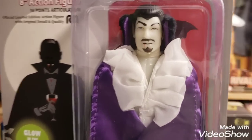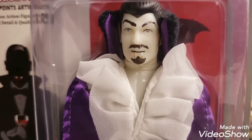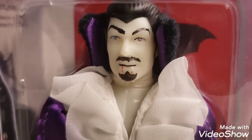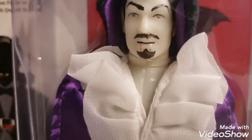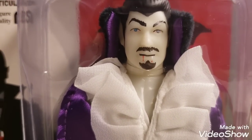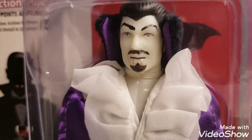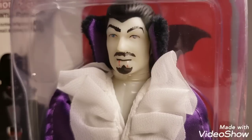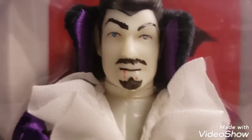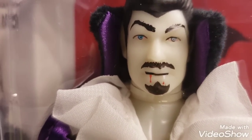I want to say that this is the interim wave, if you will. From my understanding, this particular wave — the glow-in-the-dark Dracula, the bare-chested Frankenstein, and the flocked werewolf — along with the new version of the Freddy Krueger and the glow-in-the-dark Nosferatu, they're more for the international market.